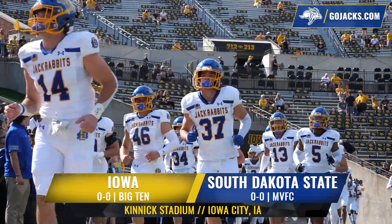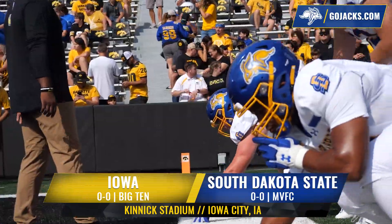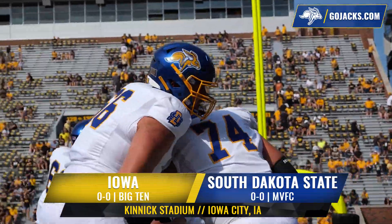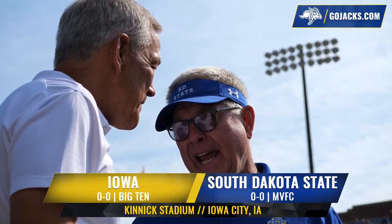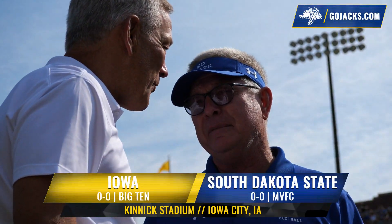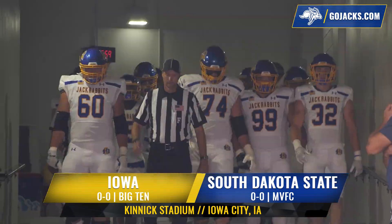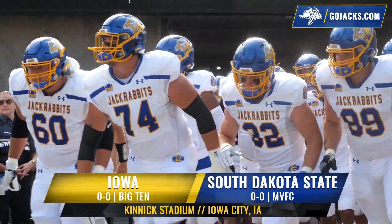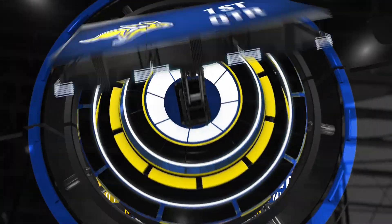The 2022 football season may be the most anticipated in South Dakota State history. Ranked number two entering the year, John Stengelmeyer's team features eight preseason All-Americans. The lid-lifter presents one of the greatest challenges the program has ever faced, however: the defending Big Ten West Division champions, the Iowa Hawkeyes. A sellout crowd of over 70,000 at Kinnick Stadium on a gorgeous Saturday afternoon. Jackrabbit football is back.